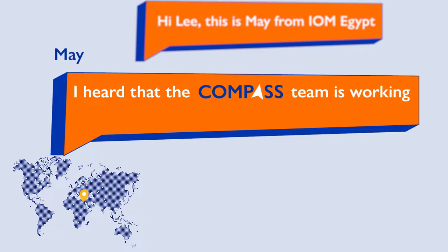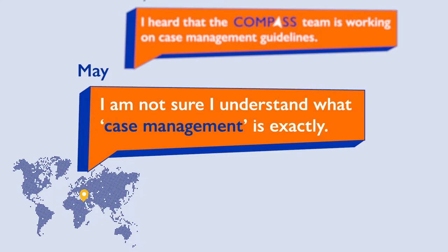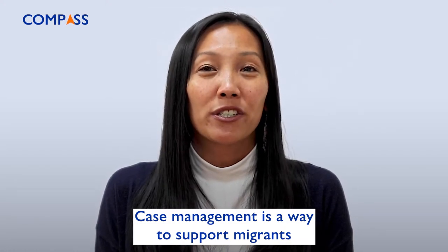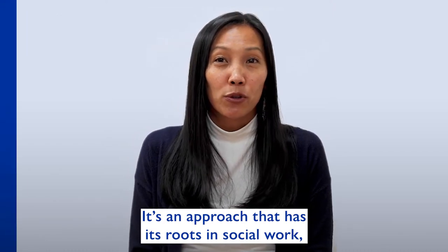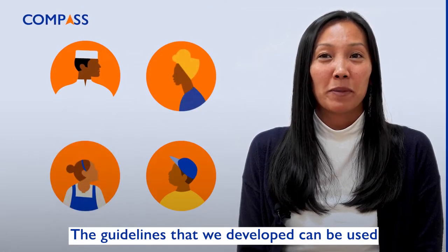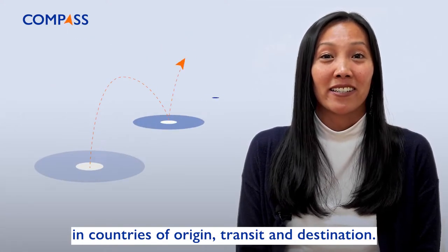I heard that the Compass team is working on case management guidelines. I'm not sure I understand what case management is exactly. Could you explain a bit more? Hi Mai, that's a good place to start. Case management is a way to support migrants who need protection or other assistance. It's an approach that has its roots in social work and helps make an individual's protection journey as smooth and positive as possible. The guidelines that we developed can be used for migrants of all genders and ages in countries of origin, transit and destination.